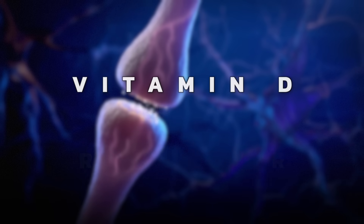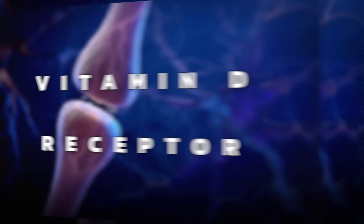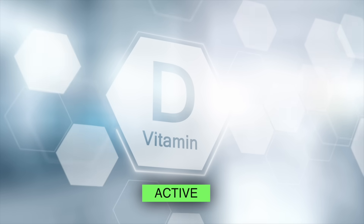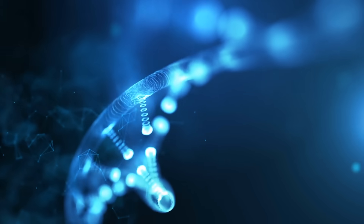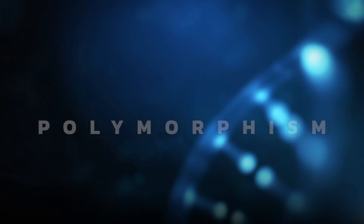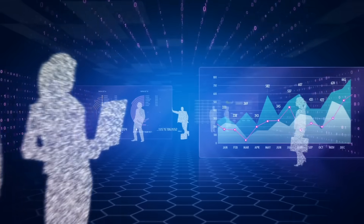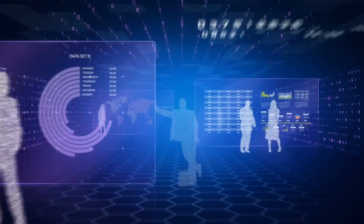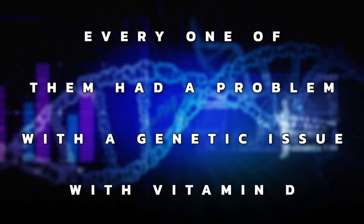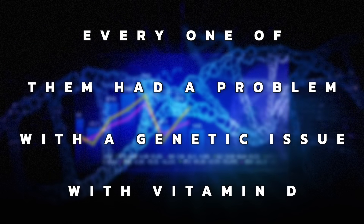The big question is: what is up with this vitamin D resistance, how do we develop it, and what is it? Typically it has to do with the vitamin D receptor, but it can also be a lack of conversion from inactive to active vitamin D because of a genetic issue, which is very common. The term for this genetic problem is called polymorphism. I've tested 25 people in relationship to vitamin D and every single one of them had at least one genetic issue with vitamin D.